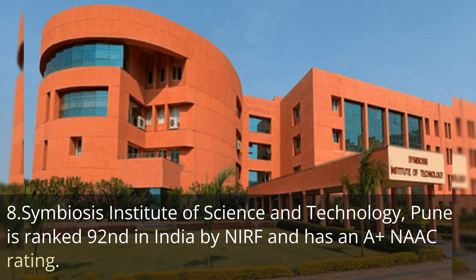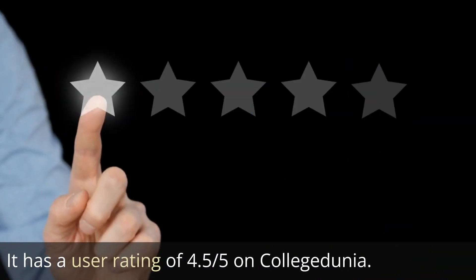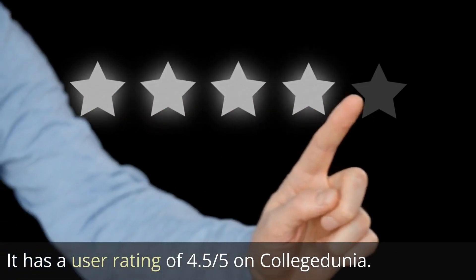Symbiosis Institute of Biotechnology in Pune is ranked 92nd in India by NIRF, with an A+ NAAC rating. It has a user rating of 4.5 out of 5, which is huge on College Dunia, and the average course fee is 1.5 lakh rupees.